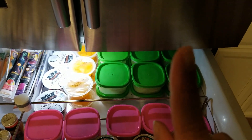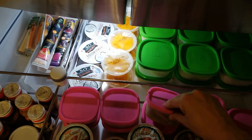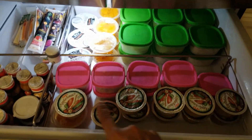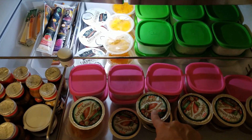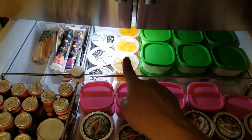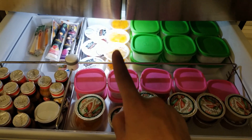I also have blueberry muffins in one of the little containers — those are the little desserts I put in there. I also have applesauce and fruit packs. Normally to save money I would buy a jar of applesauce and put it into little containers, and buy canned mandarin oranges and portion those out as well. I didn't do it this time though.